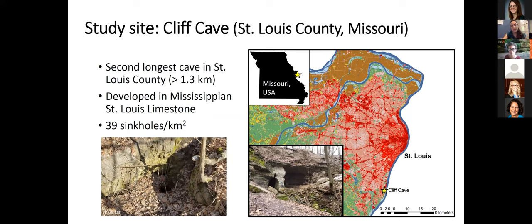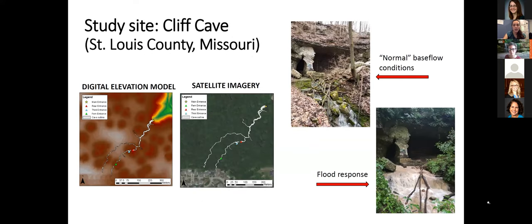My study site is Cliff Cave, the second longest cave in St. Louis County, located south of the St. Louis metropolitan area right next to the Mississippi River. All water that flows out of the cave flows directly into the Mississippi River. Previous studies have estimated about 39 sinkholes per square kilometer in the recharge area. Looking at a digital elevation model, we can see the cave outline and the sinkholes. Satellite imagery shows most of the cave is under a forested area, but part of it is under a neighborhood, emphasizing the potential for urban contamination entering the cave.